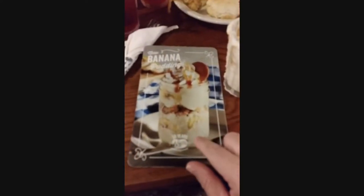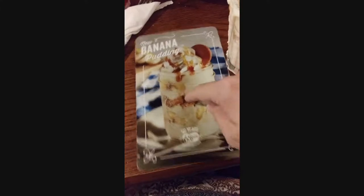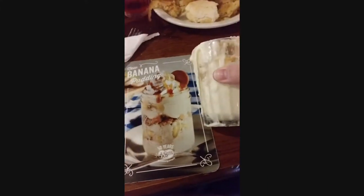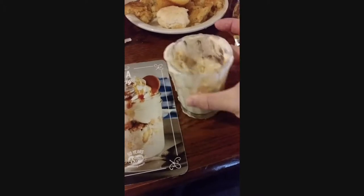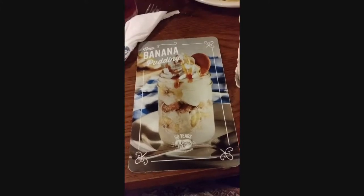Another thing we noticed is that the dessert looks huge in the picture because it's shown in a mason jar, but it actually comes in a regular cup. Mason jars are way bigger, so that's a bit misleading.